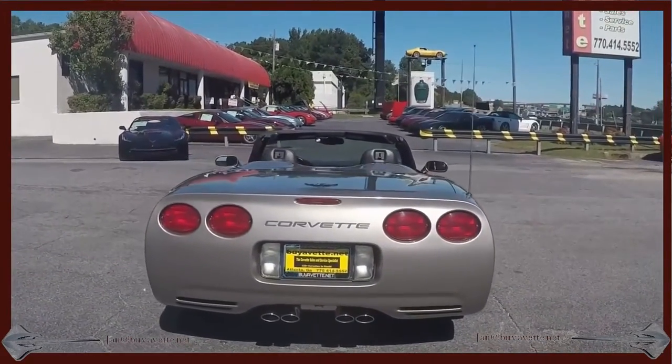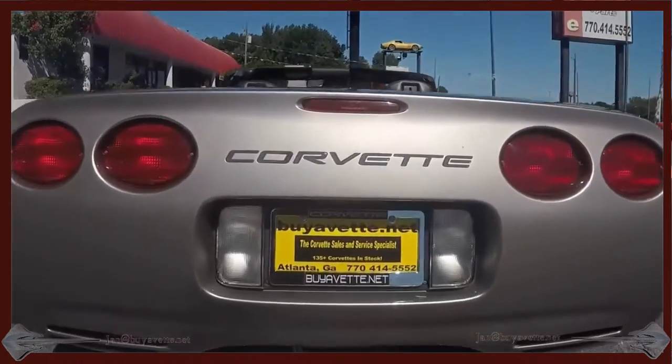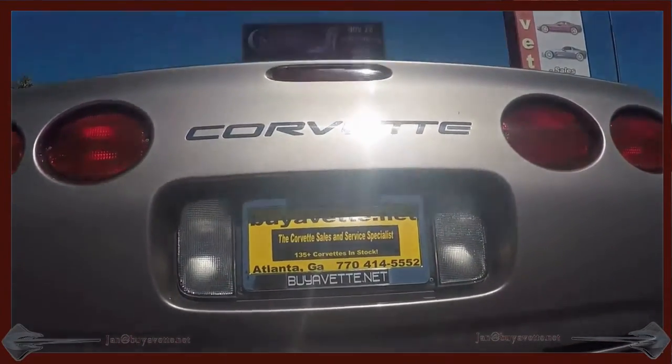Hardly noticeable. Very smooth, clean, deep, shiny paint. Clean Carfax. Loaded with factory options.